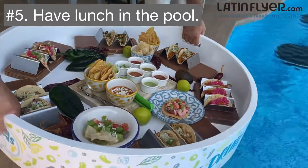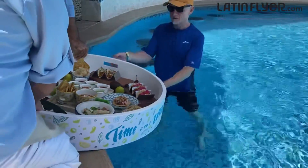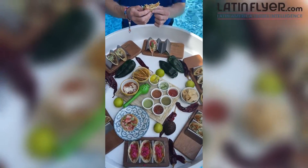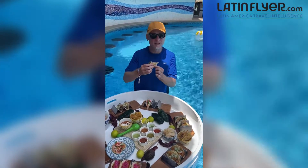Number five is to have lunch in the pool. Margaritaville offers a floating taco experience that is both delicious and fun. This is the floating taco experience and it's absolutely delicioso.